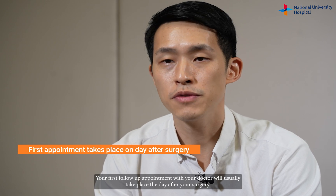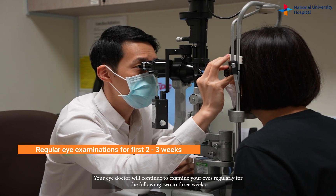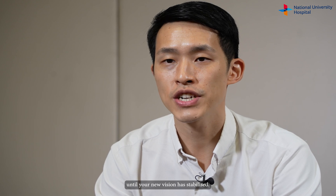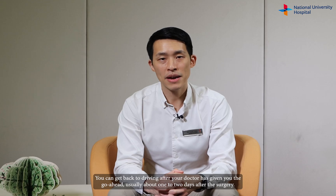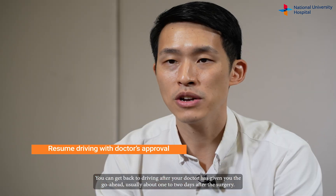Your first follow-up appointment with your doctor will usually take place the day after your surgery. Your eye doctor will continue to examine your eyes regularly for the following two to three weeks until your new vision has stabilised. You can get back to driving after your doctor has given you the go-ahead, usually about one to two days after the surgery.